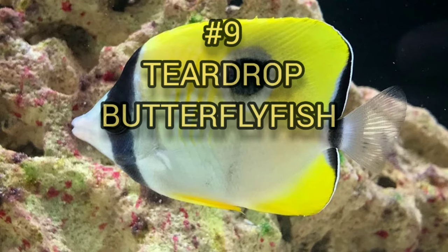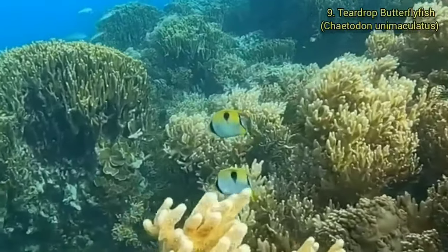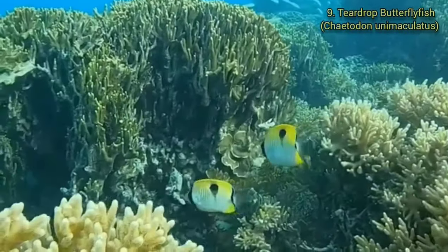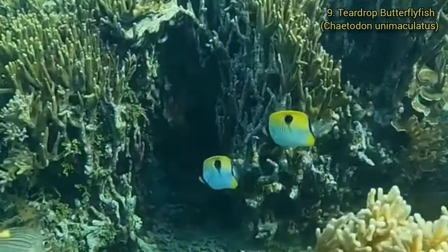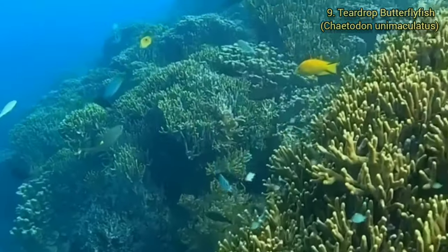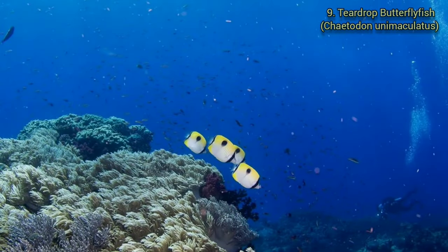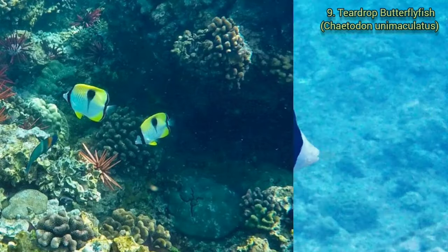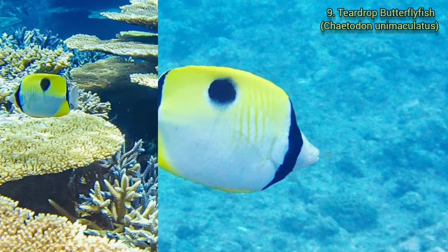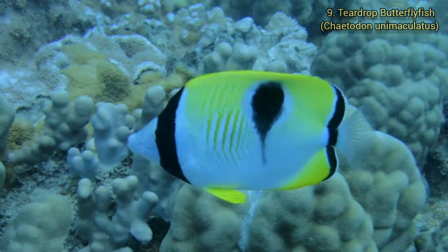Number 9. Teardrop Butterflyfish. Other common names include One Spot Butterflyfish, Lime Spot Butterflyfish, One Spot Butterfly, Teardrop Coralfish and Pacific Teardrop Butterflyfish. Chaetodon unimaculatus was described by Bloch in 1787. They have a very wide distribution, found in the Indian Ocean at Christmas Island and the Cocos Keeling Islands of Australia, south to central New South Wales, Lord Howe Island and Rapa Iti Island, north to southern Japan, and east across the tropical Pacific to Polynesia including the Hawaiian, Marquesas, Ducie and Easter Islands. There are also some that occur in the Galapagos Islands of Ecuador.